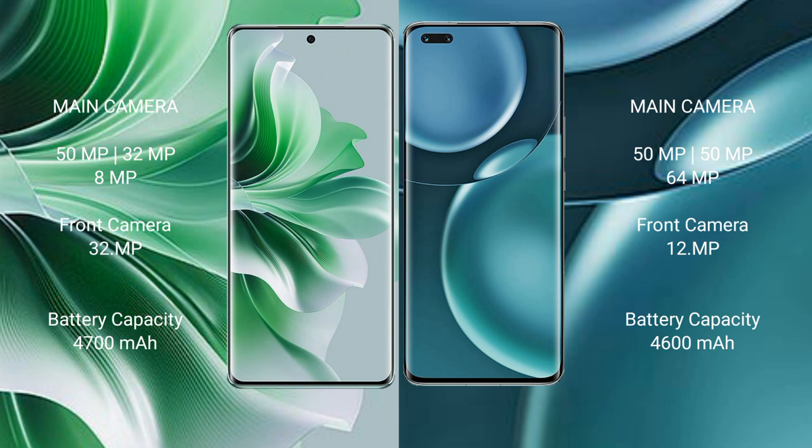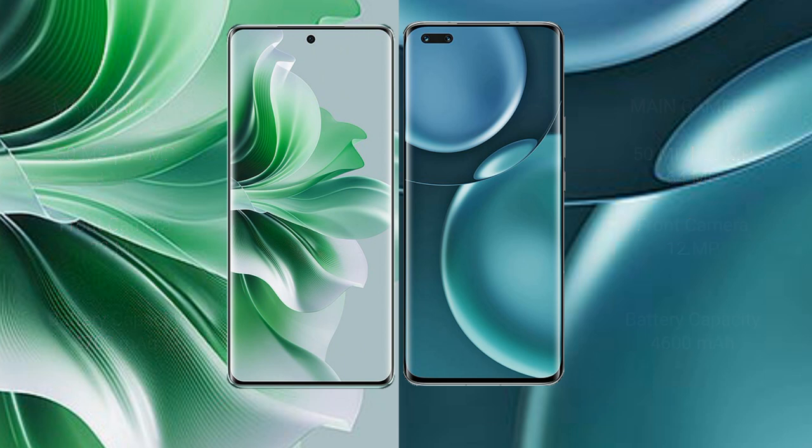OPPO Reno 11 Pro has a 4700mAh battery with 80-watt fast charging support. Honor Magic 4 Pro has a 4600mAh battery with 100-watt fast charging support.